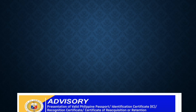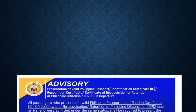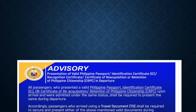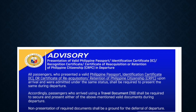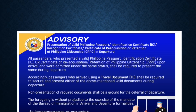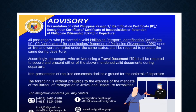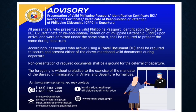For all dual citizens, please take note of this important requirement if you have a dual passport when entering. All passengers who use these travel documents upon arrival and were admitted under the same status shall be required to present the same during departure. Non-presentation of the required documents shall be a ground for the deferral of your departure. Please take note of this important advisory.